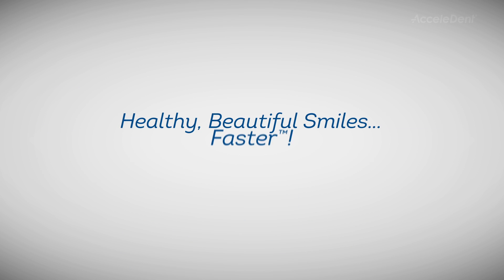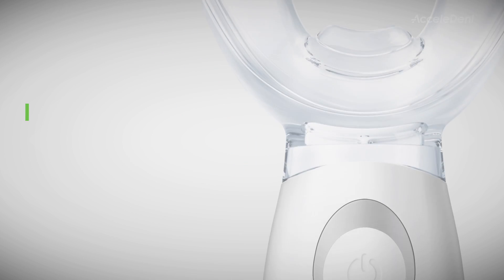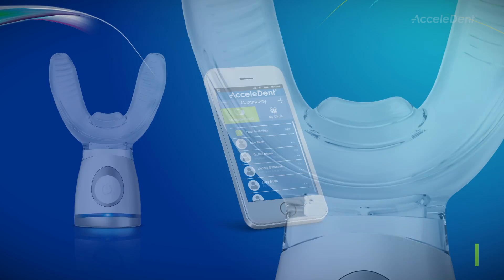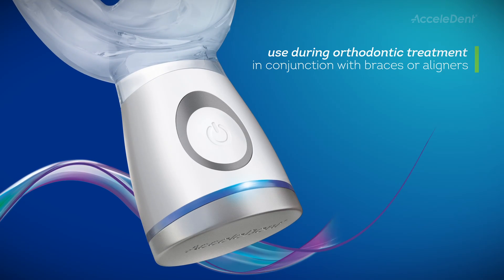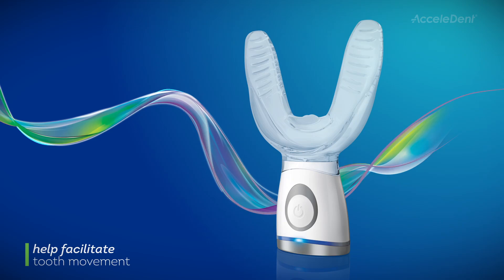Healthy, beautiful smiles, faster, with Accelident Optima. Accelident Optima is a state-of-the-art accelerated orthodontic device with a comprehensive suite of technology-driven features. It is intended for use during orthodontic treatment in conjunction with braces or aligners to help facilitate tooth movement.